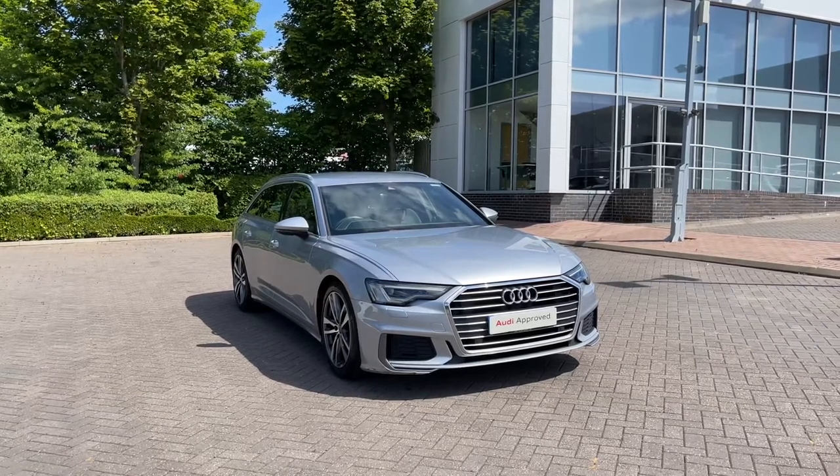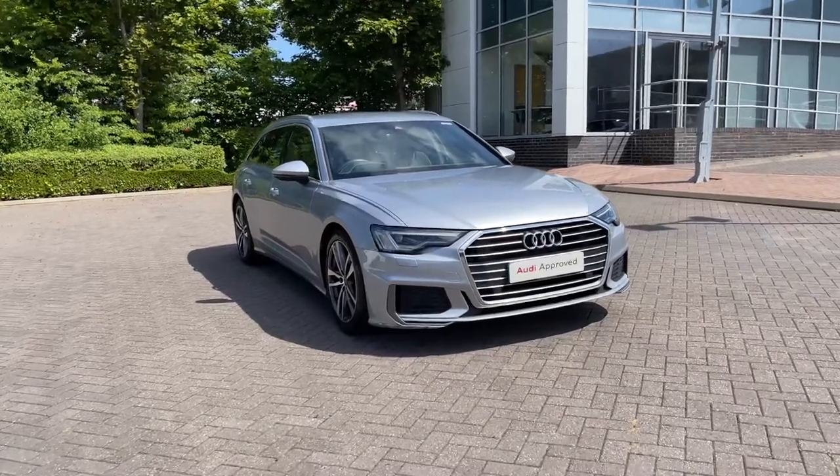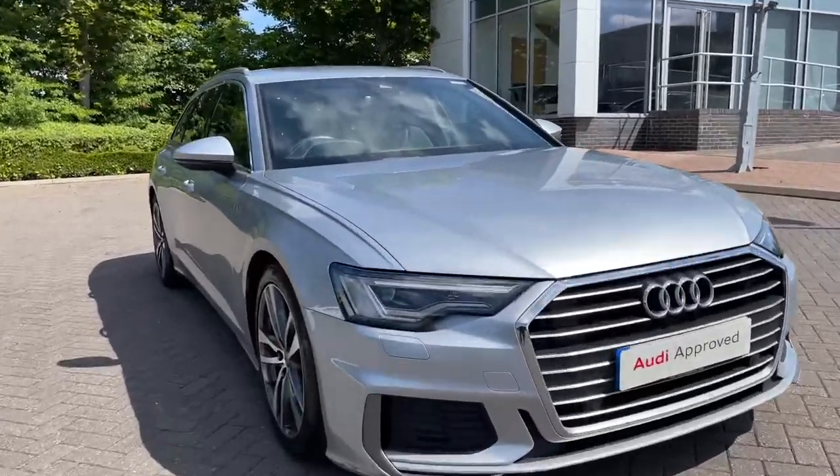If you would like any more information on this vehicle then please do give our team a call on 01782 488 205.